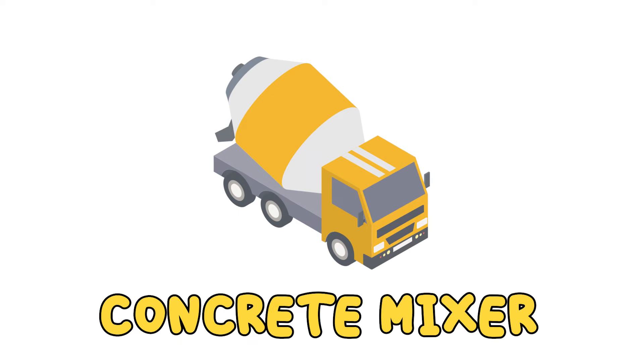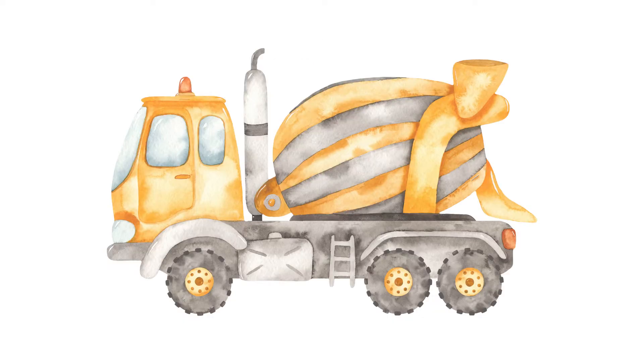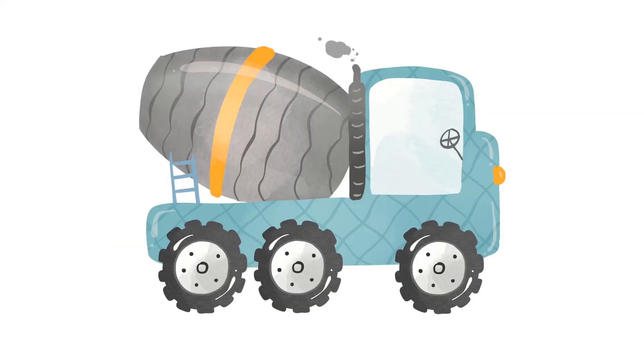Concrete mixer. A concrete mixer has a large drum on the back that spins. This truck mixes cement, sand, gravel, and water to make concrete.